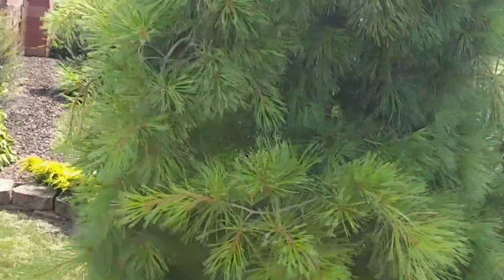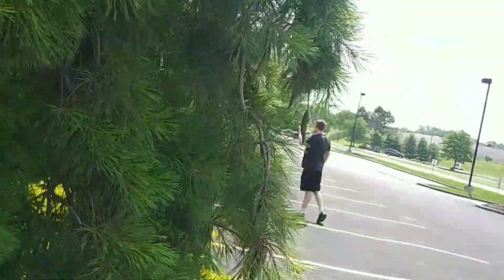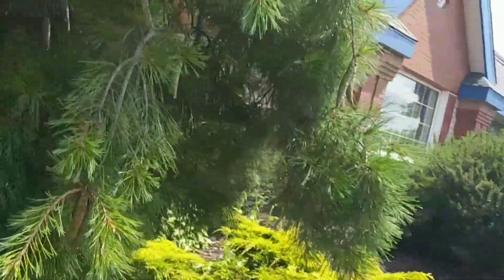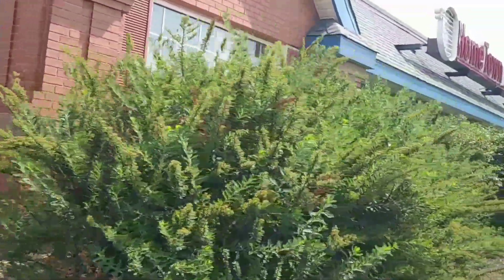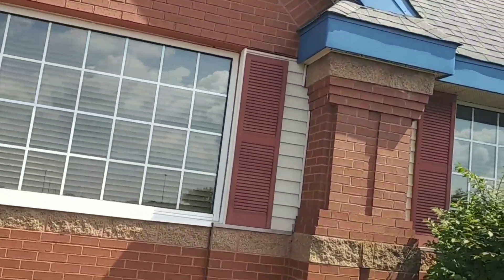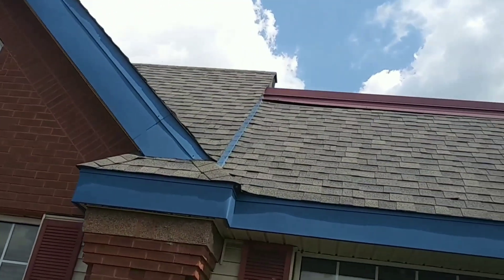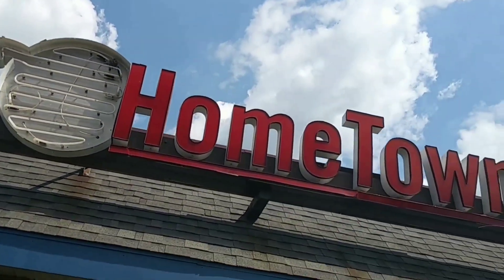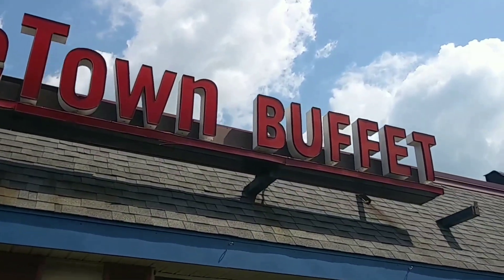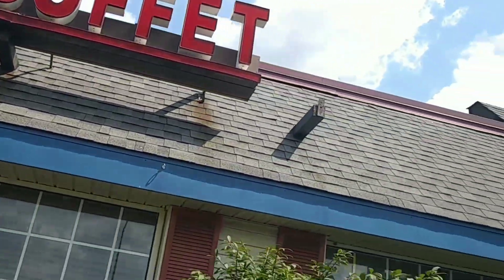Oh, I like this tree. I wonder what kind of pine it is. It's pretty cool. This building's in really good condition from the outside. Look at the roof — the shingles are still up. There's the signage: Hometown Buffet. The signage is still up, still in really good condition.